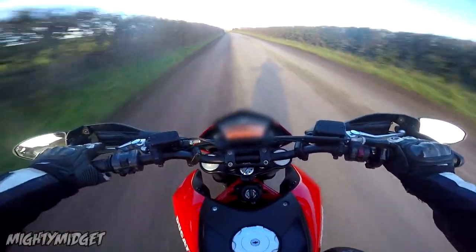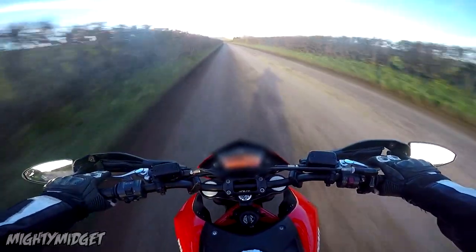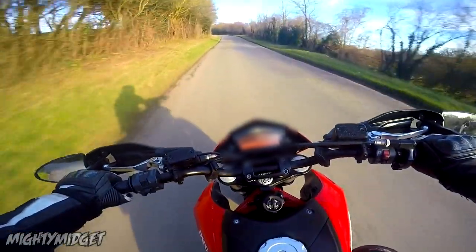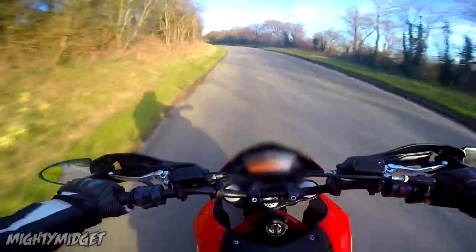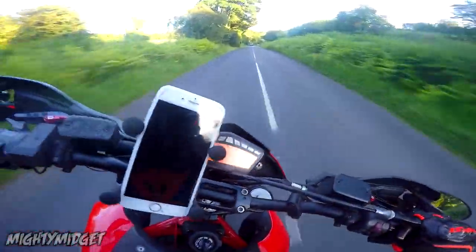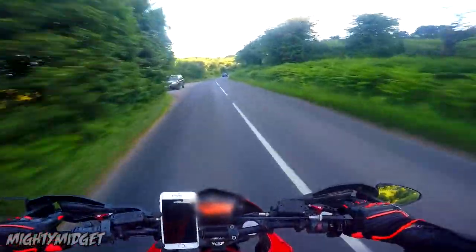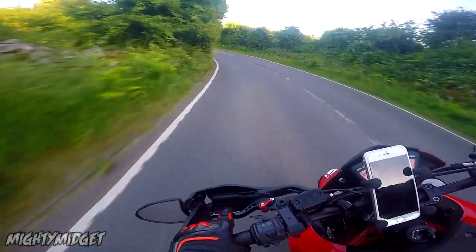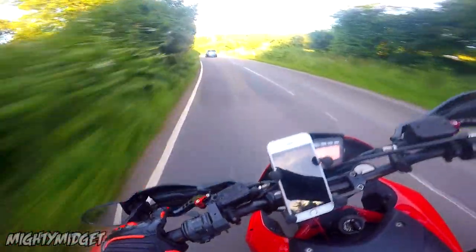Suspension isn't fantastic on this bike — that was probably one of the main downfalls. The front suspension is non-adjustable, and you can adjust the preload and rebound on the rear. The rear wasn't too bad; it was more the front I found was quite soft, a bit too soft — I'd have liked it a bit firmer.